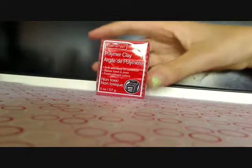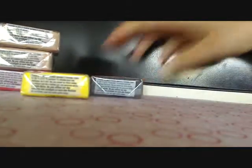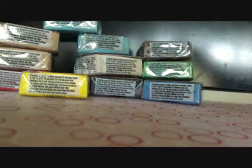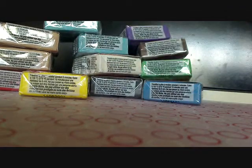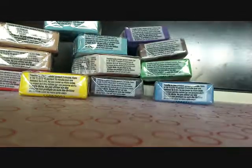So for Craftsmart clay, I got red, yellow, two tans — they didn't have ivory so I just got two tans instead — black, white, I accidentally got two light blues but I'll give one away in a contest, a blue, green, brown, purple, light purple, and orange. And that's all for Craftsmart.